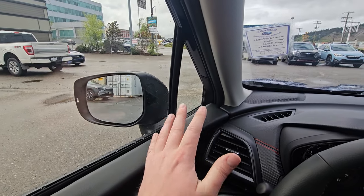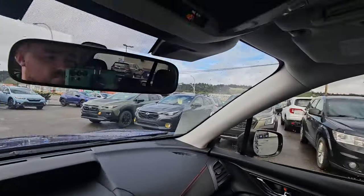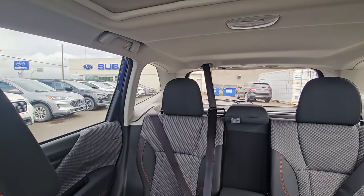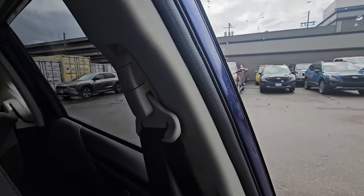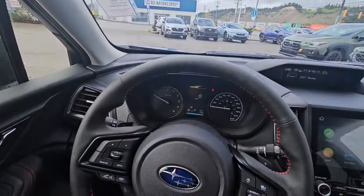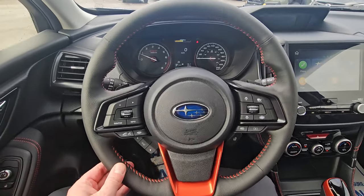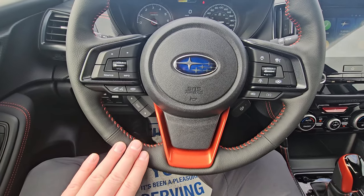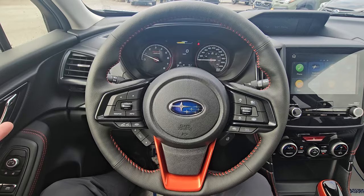It's a great aid — it doesn't eliminate shoulder checking, but it helps. Speaking of shoulder checking, the visibility in the Forester is exceptional — you have virtually no blind spots. It's known for that, kind of like sitting in a greenhouse, which I'm a huge fan of. The steering wheel is leather-wrapped with orange contrast stitching and a big orange centerpiece — orange is the highlight color throughout, tying everything together.